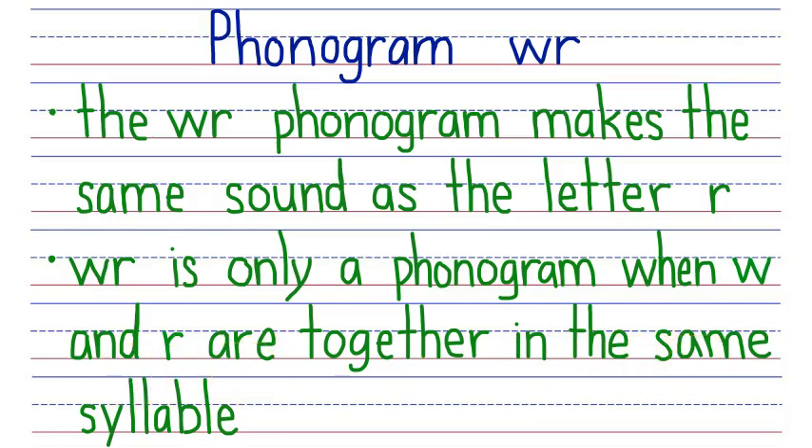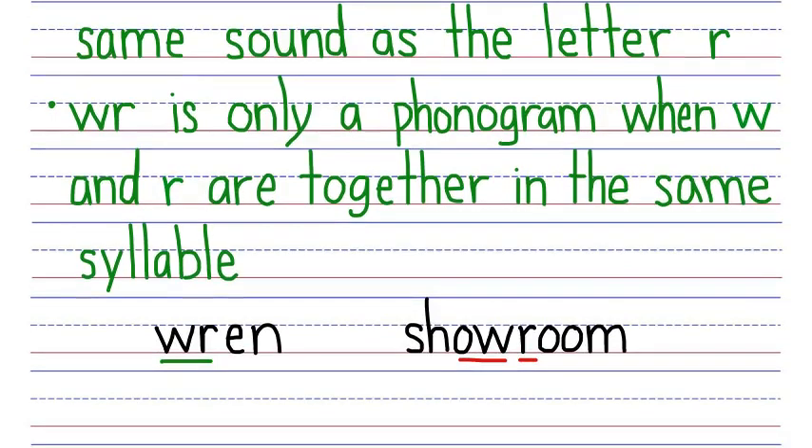For example, there is a WR phonogram that says ER in Wren, which is the kind of bird — ER, E, N, Wren. But there is not a WR phonogram in showroom, because the W belongs to the OW phonogram in show, and the R is a phonogram that says ER.